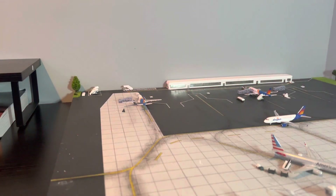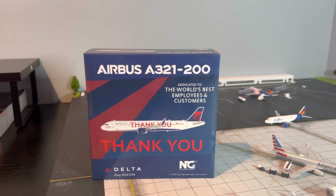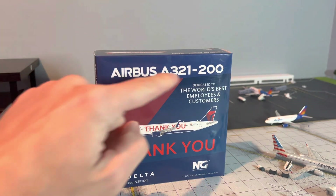Alright, we got to change the setting for some more light. I finally got a light, so my airport's not as dark anymore. So let's start out with the Delta A321 Thank You livery. Here's the box on the front with Airbus A321-200.